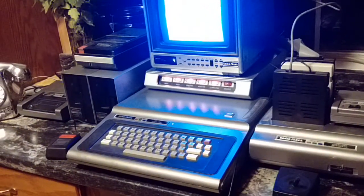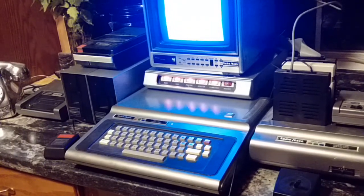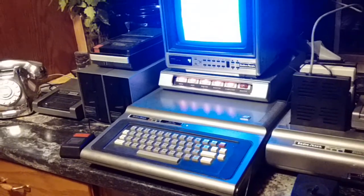With the upcoming Tandy assembly around the corner, I thought I would dust off my Coco 1 and show it some love. It's always been overshadowed by its big brother Coco 3, but it's still a respectable machine.